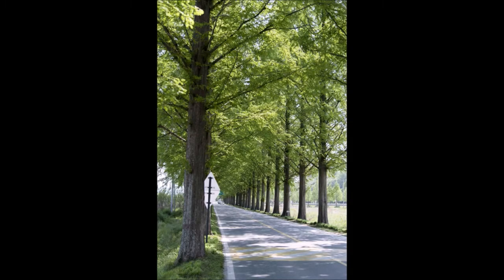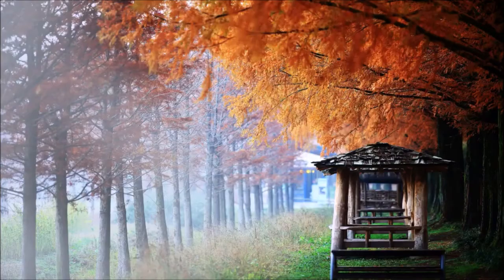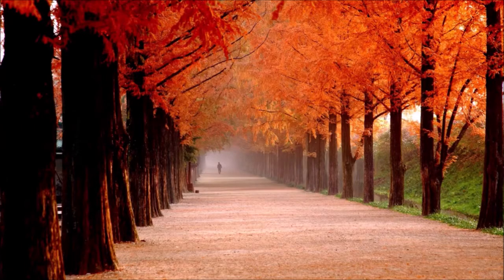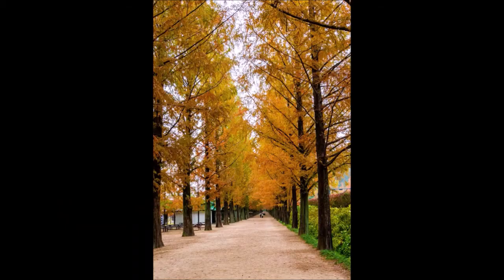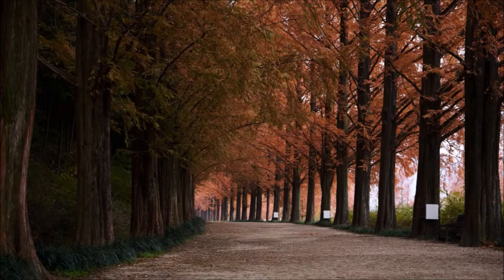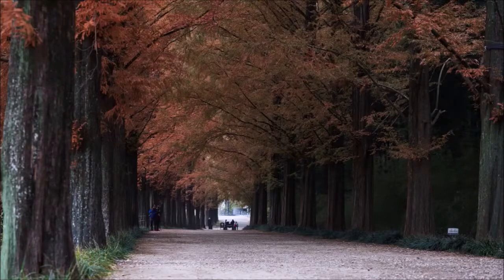The Dawn Redwood has been around since before the dinosaurs, so it is a hardy tree. It was found in China during World War II, and it was also found in the fossil record in Japan. We have the fossils and the tree at Highland Hill Farm in Fountainville, PA.